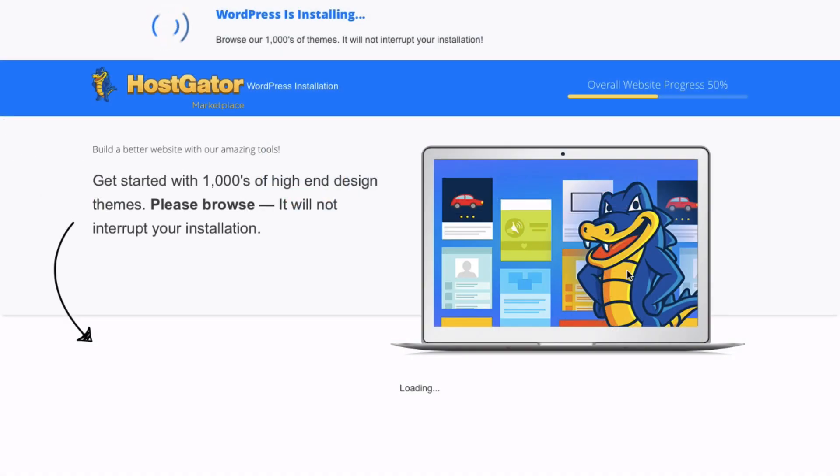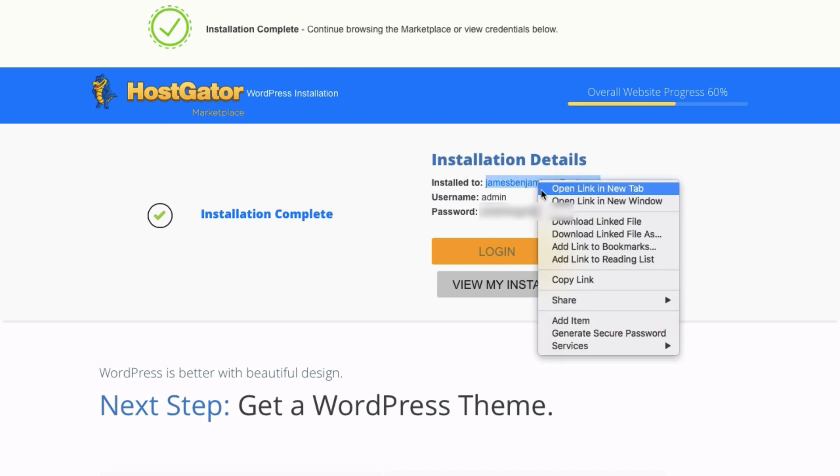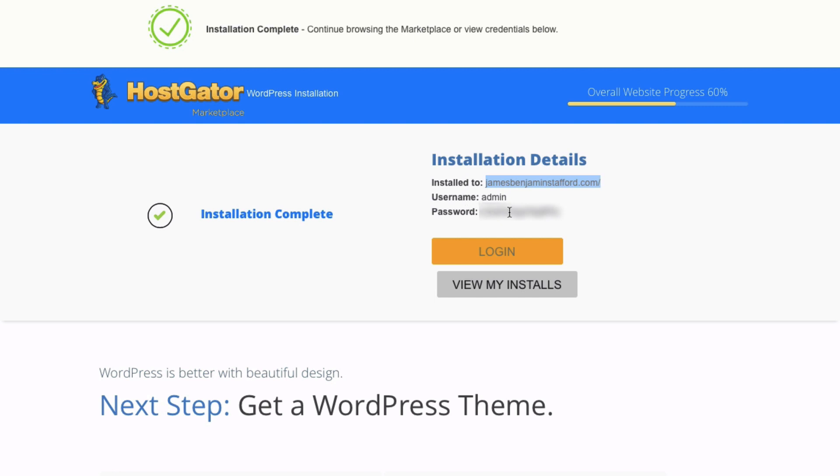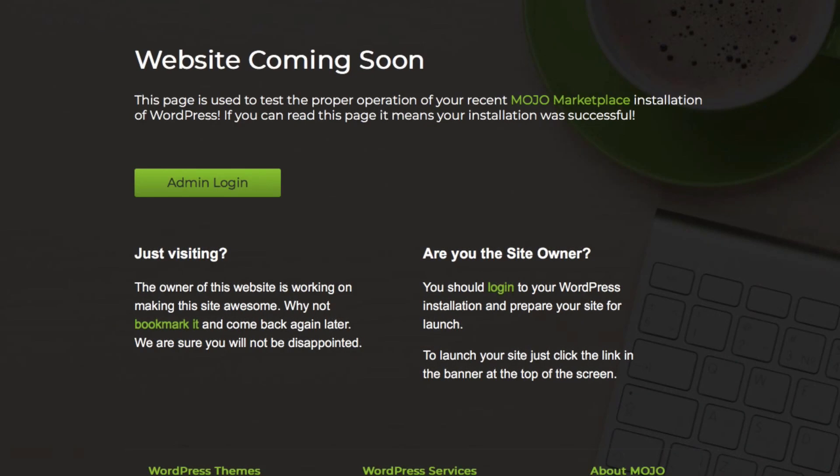That is it — pretty awesome, in under 10 minutes! This green check mark means we are good to go. Right under installation details, right-click your domain and open it in a new tab. Don't close this page because we want to grab our username and password — you'll also get access to all these details in your email. You might get an error message saying the page isn't available yet and you might have to wait. This is normal — it can take no time at all or several hours for your new domain and website to settle and become live online. Don't worry about this.